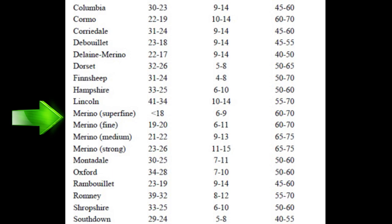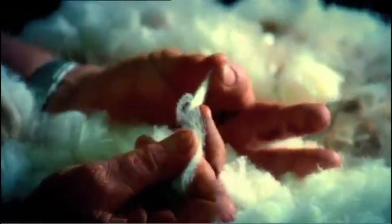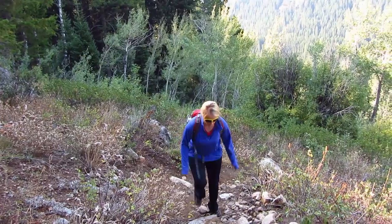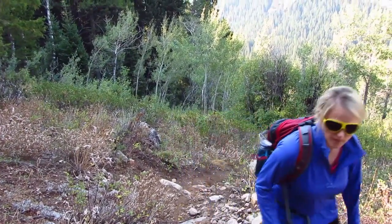Merino wool products are not your average wool products. Merino wool is the highest quality, most renewable, and best producing wool available. When you feel merino wool in your fingers, the difference between it and lower grade products is tremendous. If you enjoy the outdoors, then understanding the difference between quality wool can be a tremendous advantage.